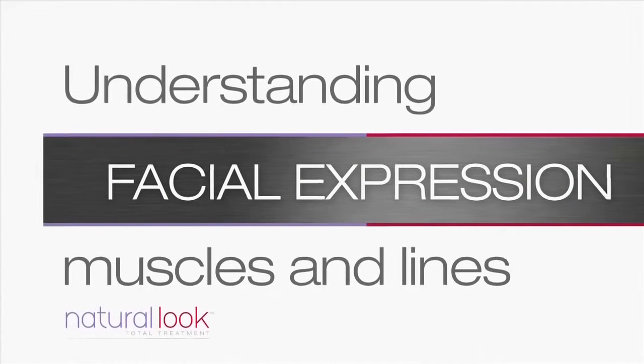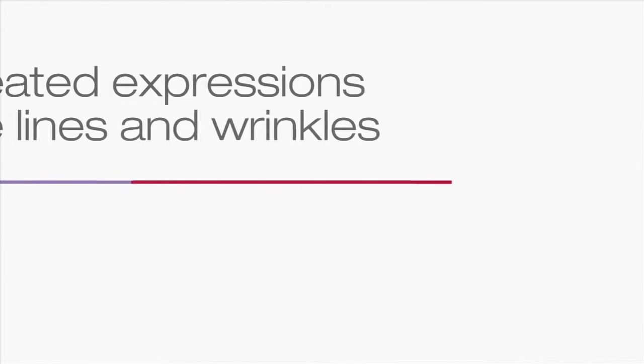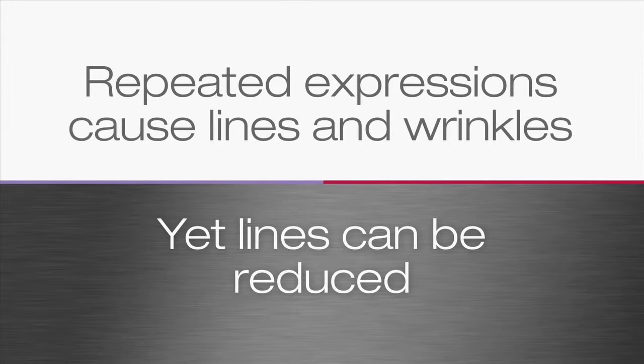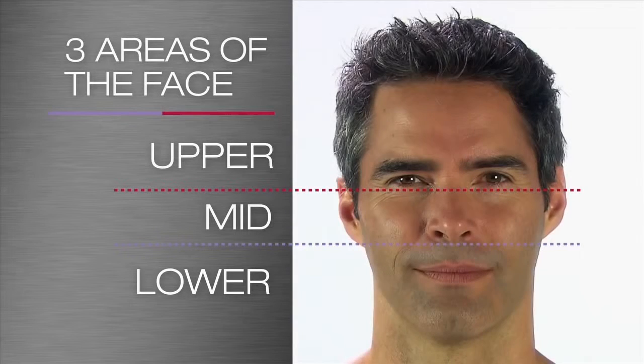Muscles of our face animate our facial expressions when we smile, talk and laugh. These repeated expressions can cause lines and wrinkles to form on the skin, yet lines can be reduced and softened using non-surgical cosmetic techniques. Every face can be divided into three distinct areas: the upper face, mid face and lower face. In the upper face in particular, there are a number of muscles that create our expressions, and some that also give us lines and wrinkles as we age.